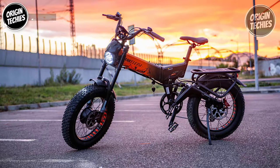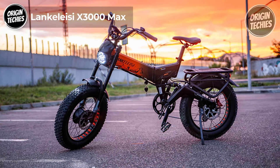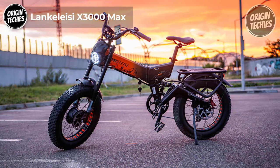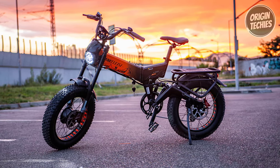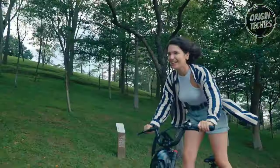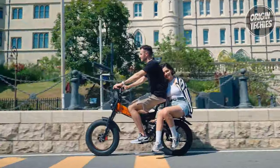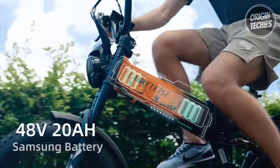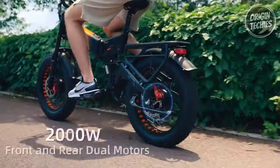Lancolacy X3000 Max. The Lancolacy X3000 Max is an electric bike that combines power, versatility, and style to redefine your riding experience. Priced at €2,099, this e-bike is a testament to advanced engineering and thoughtful design. At the heart of the X3000 Max is its robust 48-volt, 20-amp Samsung lithium battery, providing a reliable power source.